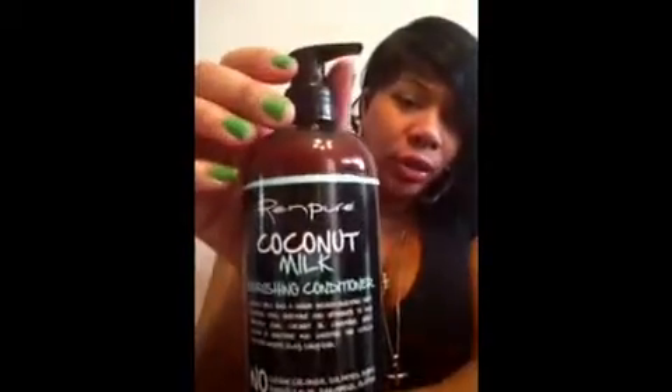The next one is coconut milk nourishing conditioner. You pump it out, put it on your hair, leave it in for a while and then take it back out. Now this is their new 2015 Multicultural line, and I'll have all the information below.